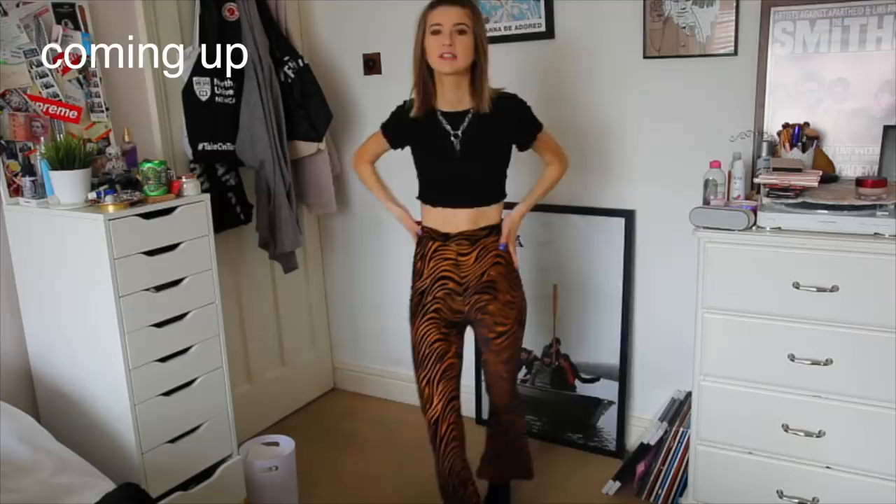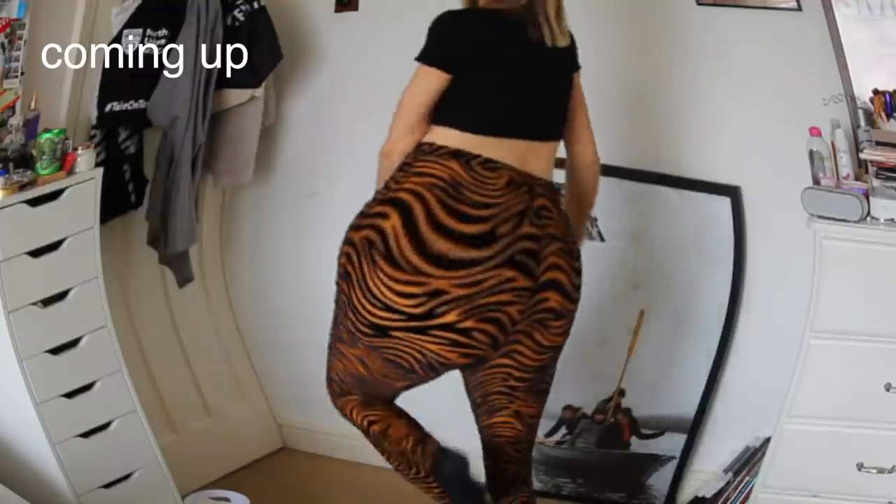Hello everybody, it's Emily! Today I'm going to be showing you guys how to glow up. I'm going to be doing my makeup, hair, finding an outfit, and getting my nails done. If you like this video, remember to give it a thumbs up, subscribe if you're not already, and let's just get on with the video.